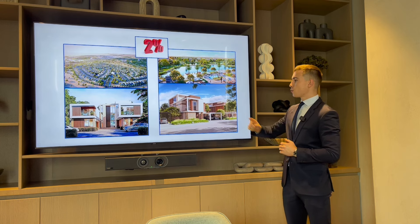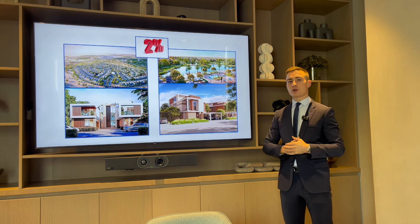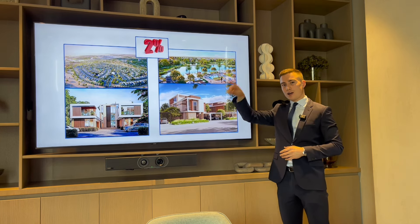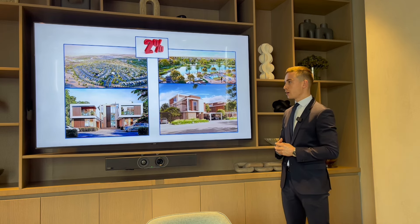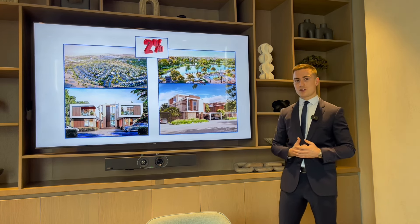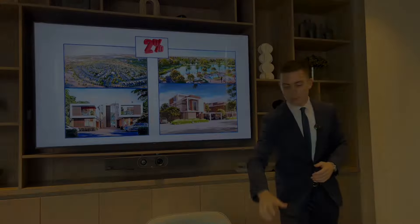These areas are absolutely fantastic to invest in. Acres by Meraas — Meraas are well known for luxury developments like Bluewaters with the Dubai Eye, and City Walk near Downtown. Then there's Shoba Reserve — Shoba, my favourite developer for build quality, is building this master community which is absolutely fantastic as well.